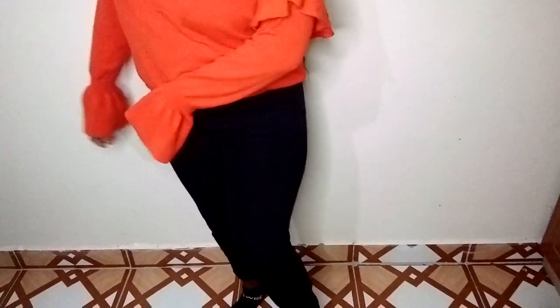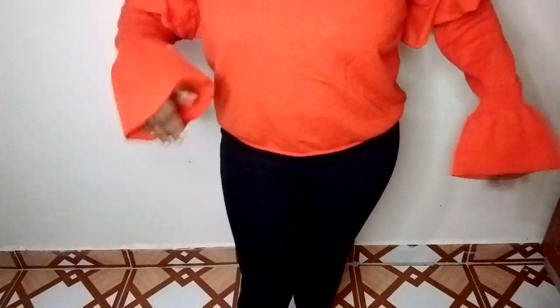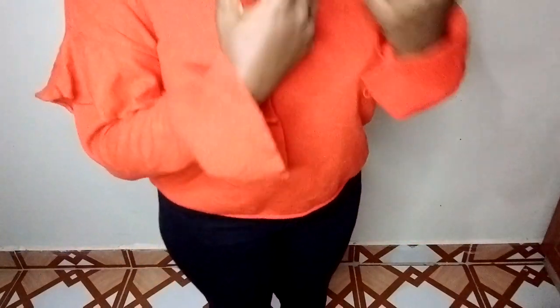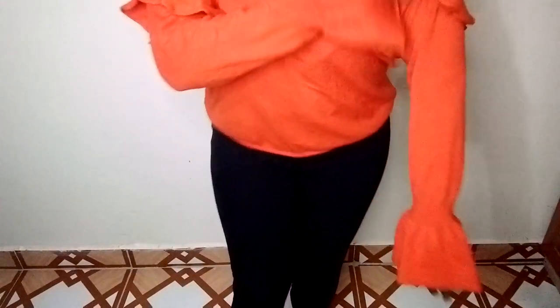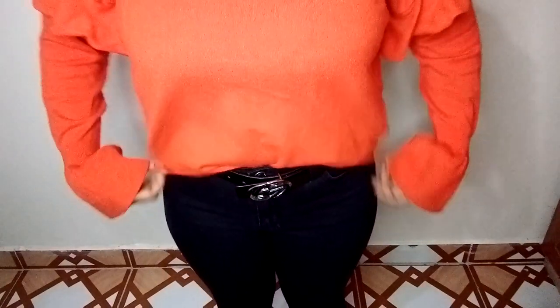That's how it's looking. I'm pairing it with the black jeans from Roy Think Twice at 250 Kenyan shillings, and the top was 100 Kenyan shillings from Think Twice in Utawala. Why didn't people see how cute this is? It looks like it could be 300-plus but it was only 100. The design on the sleeve is amazing — I love this look.